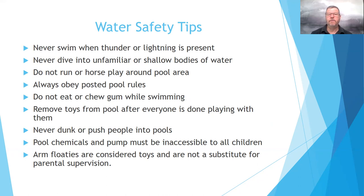Never dive into unfamiliar or shallow bodies of water. We may not know the depth of the water, and even where we can see clearly to the bottom, we may not know what the actual depth is. So you want to be familiar with those bodies of water before you jump into them.